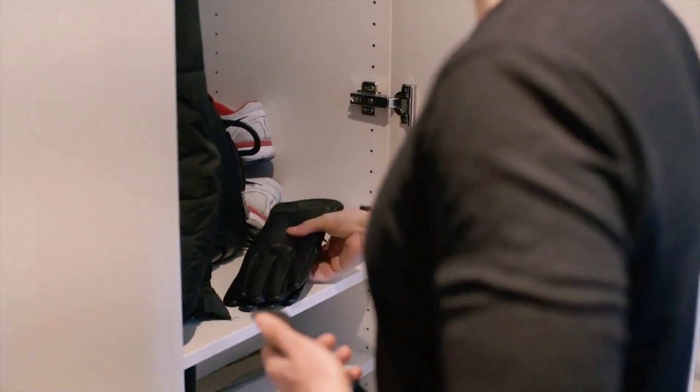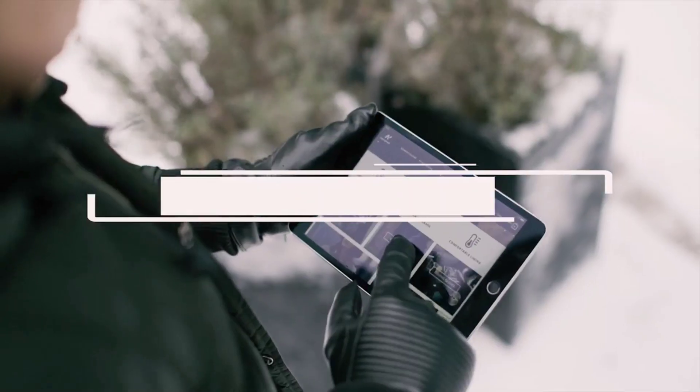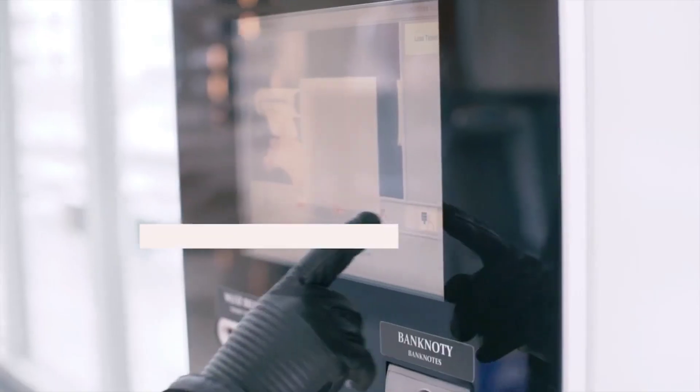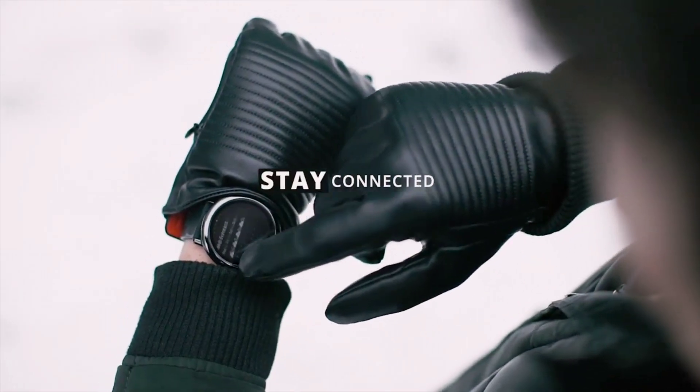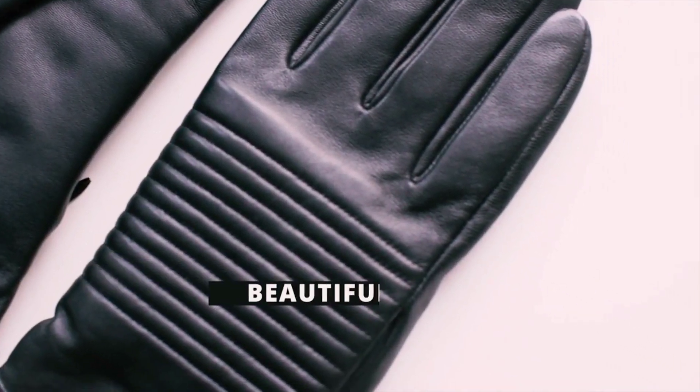While they are described as some of the smartest and most modern gloves available, it's worth noting that the batteries inside the gloves are not rechargeable and have a lifespan of approximately 1 year. These smart gloves are priced at $100 per pair.